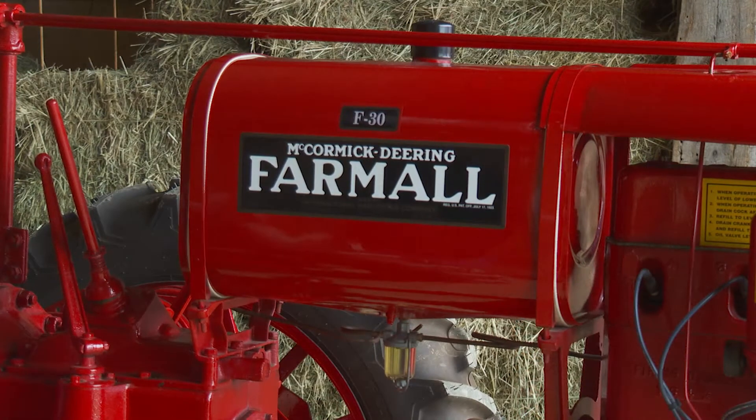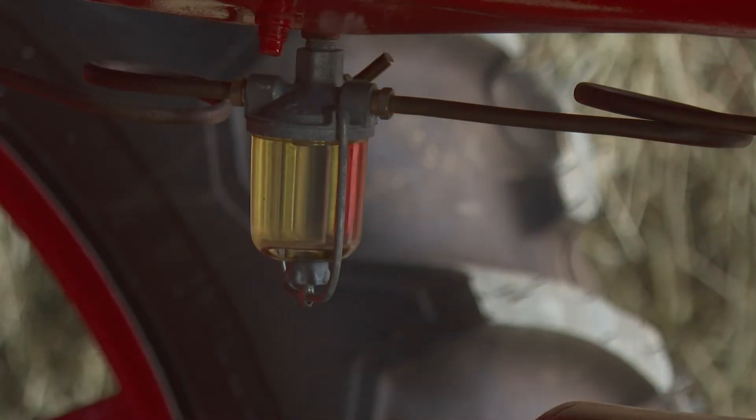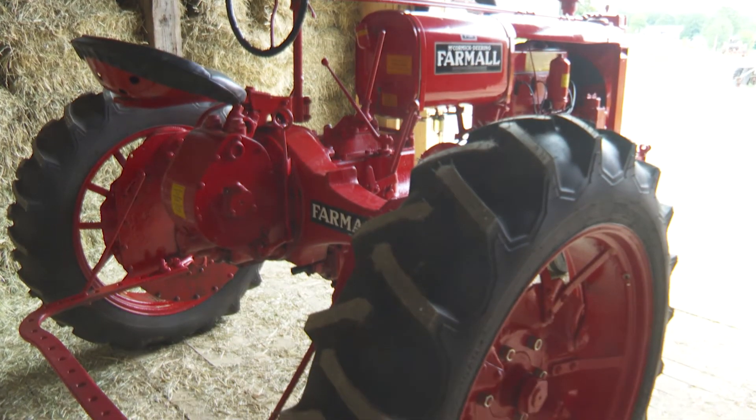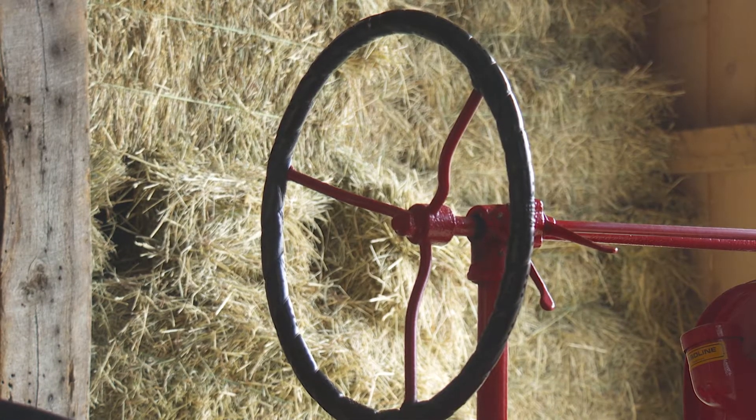So I got it, and each cylinder had its own mouse nest, it was locked up, I had to pound it loose. It's been to quite a few shows, and when I first got it done, it was the only F-30 anywhere I took it. And now over the years, quite a few more have been showing up.